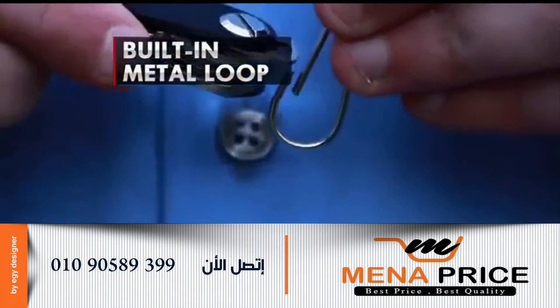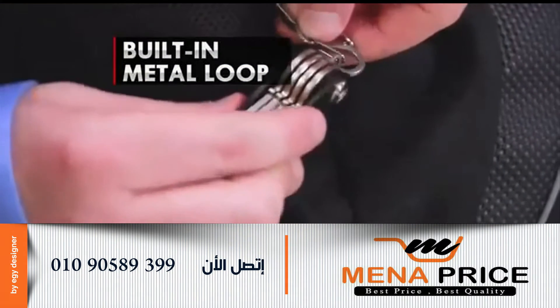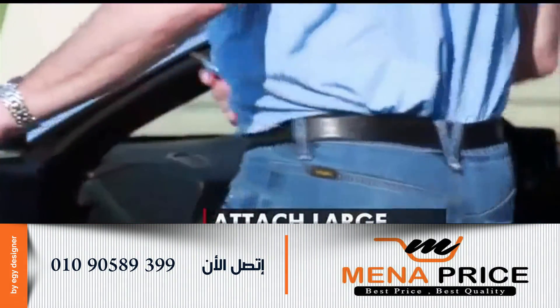Stay organized with CleverKey. CleverKey has a built-in metal loop making it convenient for quick and easy attachment to lanyards, book bags, or all sorts of clips. Simply clip and go. CleverKey's metal loop is perfect for attaching multiple car key fobs and so much more.